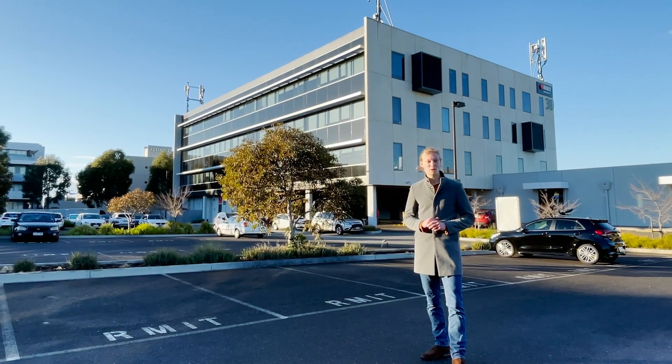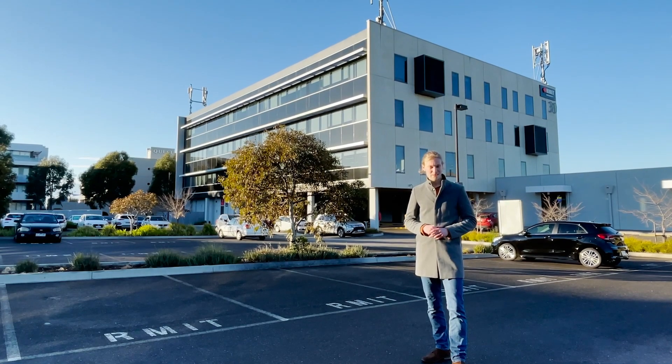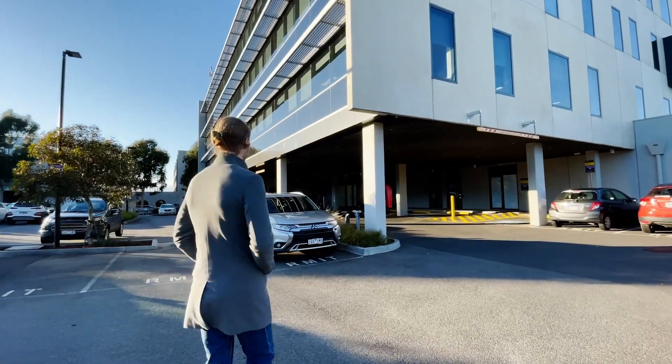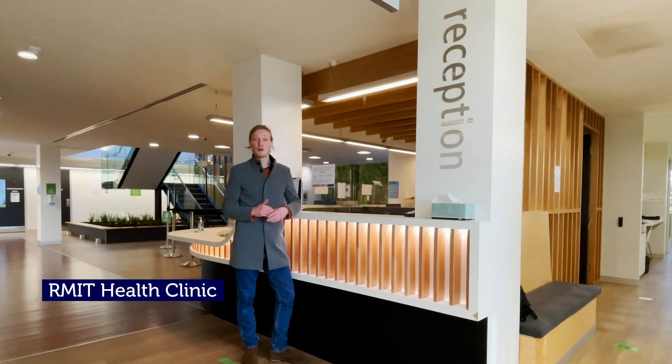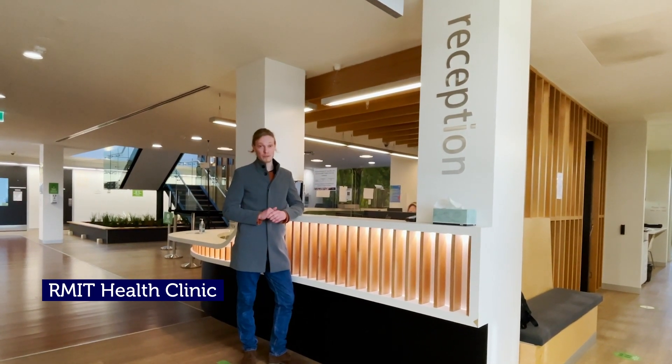Let's start off with one of the places that's used by students from a range of different disciplines — the RMIT health clinic. The health clinic is open to the public and they offer a wide range of evidence-based and traditional health services.